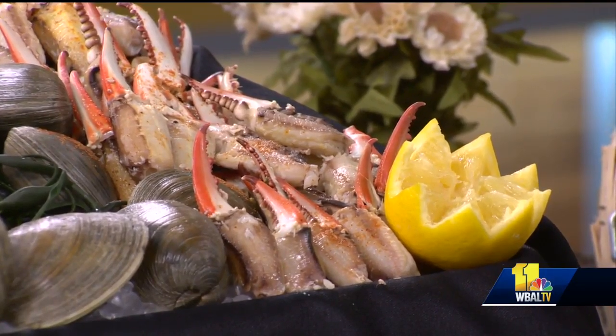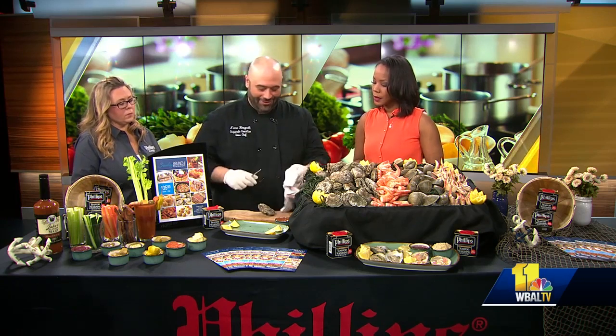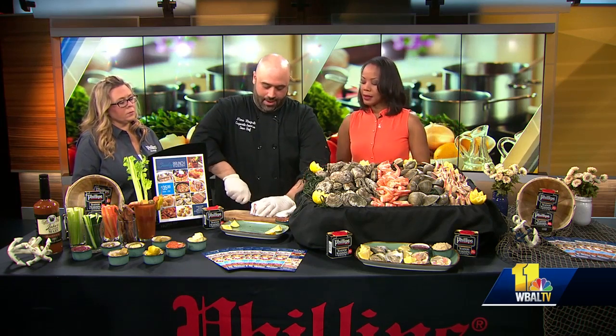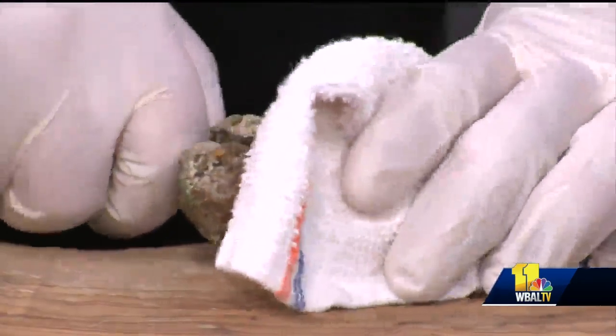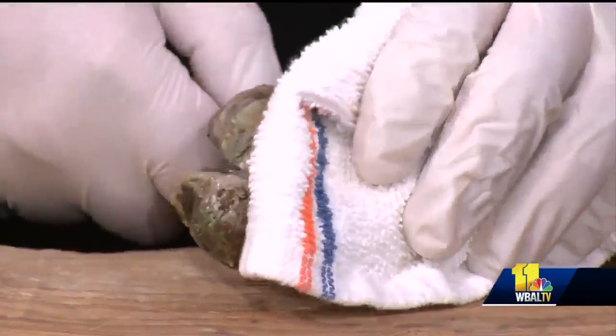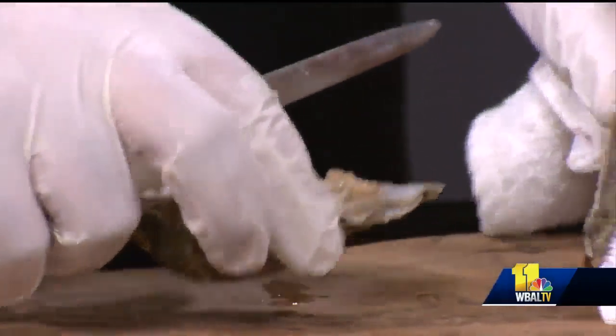Will you show me how to shuck one of these? So this is a Deal Island Oyster — it's a medium salt flavor, medium-sized oyster, so you really want to be careful with this. But when you shuck them out... Can I ask, when I come in, do I have to do the work? No, we have guys and ladies doing it for us. Wow, look at that — so it's just easy like that.